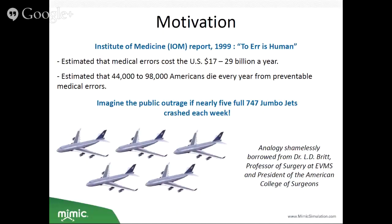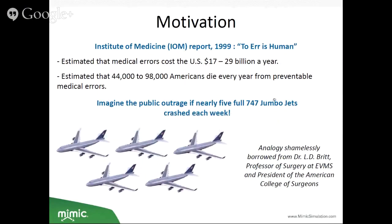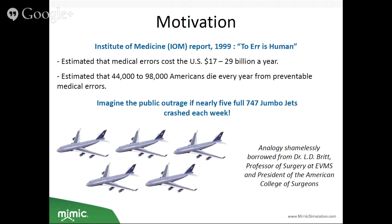This apprenticeship model has worked pretty well for the last 2,500 years. However, experts have recently started questioning it. According to a 1999 report from the Institute of Medicine, 'To Err is Human,' medical errors cost the U.S. around $17 to $29 billion a year, and an estimated 44,000 to 98,000 Americans die every year from preventable medical errors — equivalent to nearly 547 jumbo jets crashing each week.